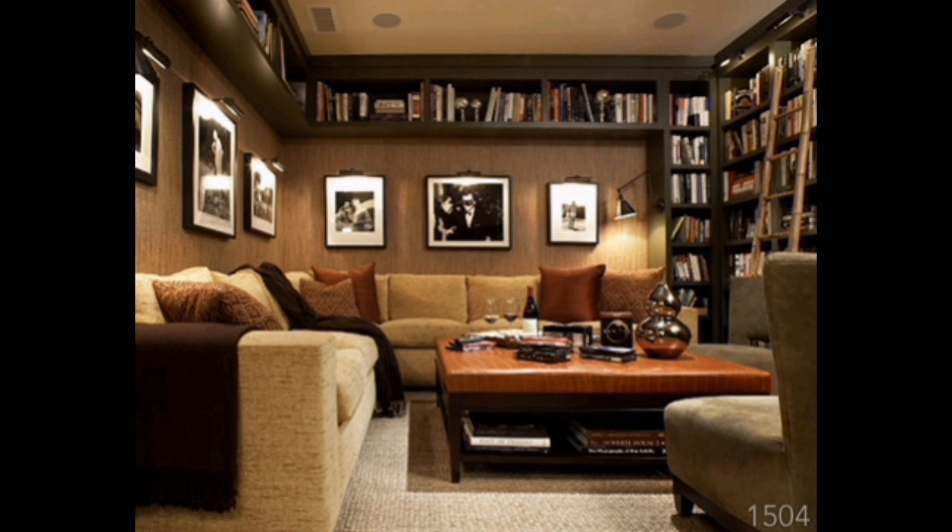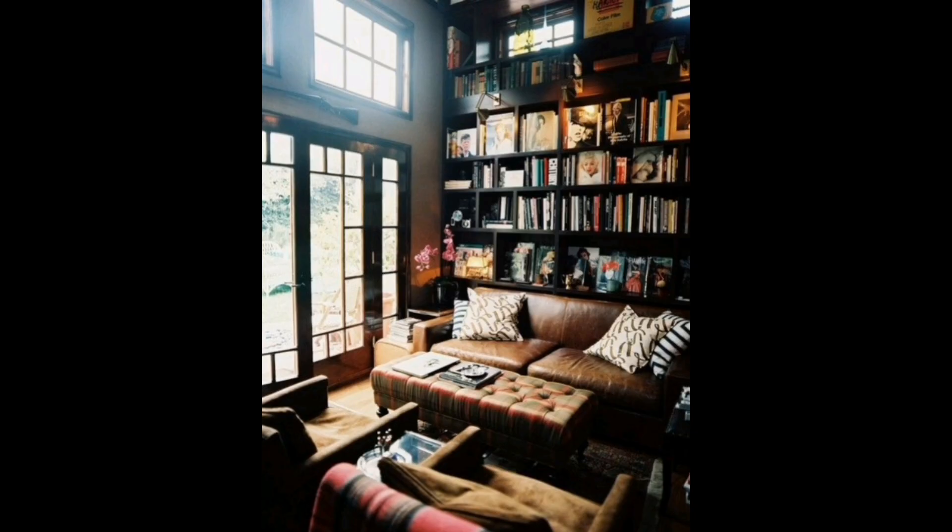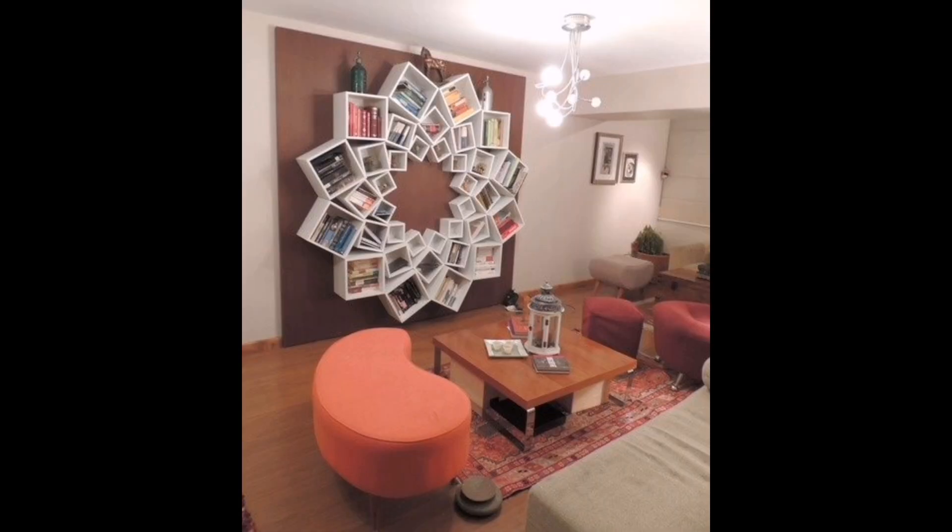First up, a light-filled room with wall-to-wall bookshelves and a central table adorned with books and fresh flowers — a welcoming sight. Next, a bedroom with a classic vibe brimming with books and art, creating a reader's haven.